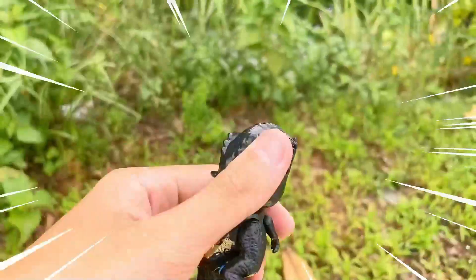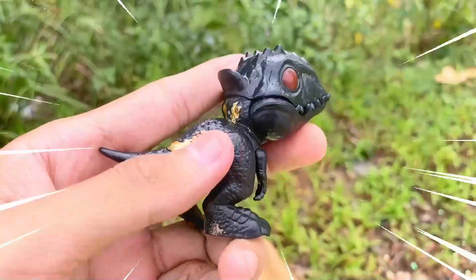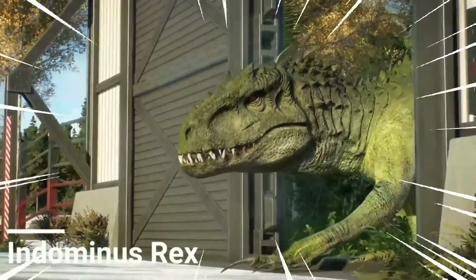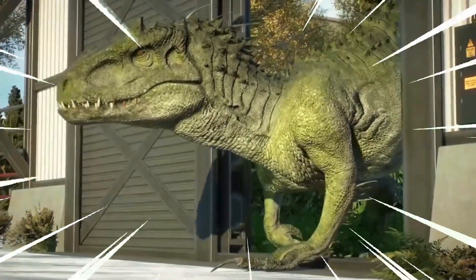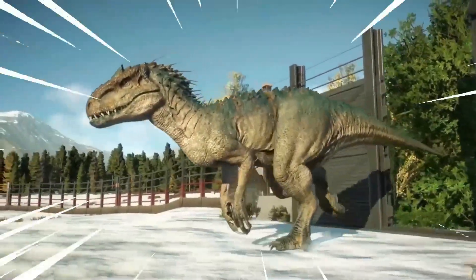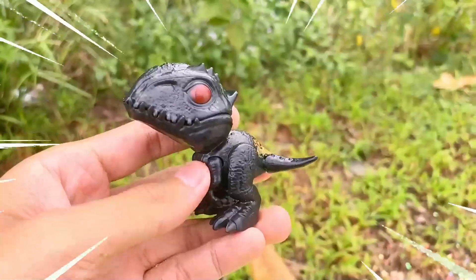Wow, amazing! The Indominus rex is a fearsome dinosaur species known for its immense size and ferocious nature. It is a hybrid dinosaur created in the lab, combining the genetic traits of various species, making it one of the most formidable creatures to have ever roamed the earth. With sharp, serrated teeth, massive claws, and powerful limbs, the Indominus rex is a relentless predator. Its scaly, reptilian skin provides excellent camouflage, allowing it to blend seamlessly into its surroundings.